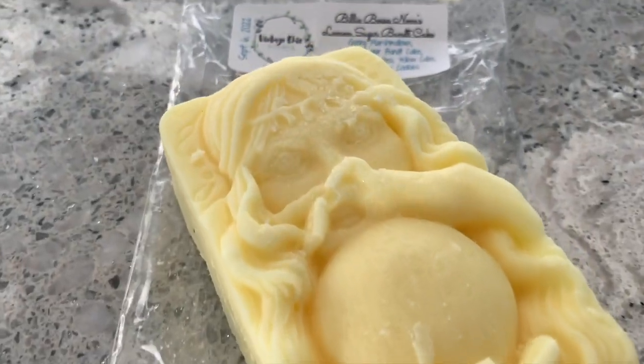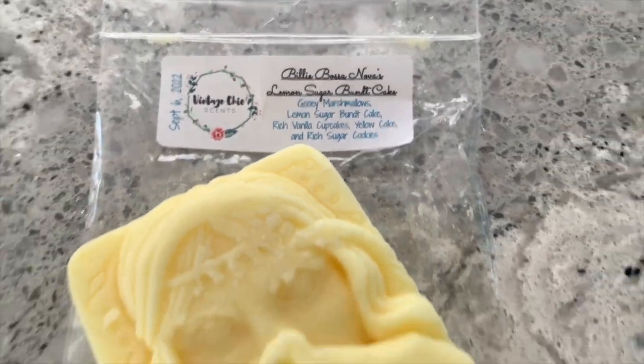Then we have one of those fortune teller bars — they're huge. This is in the scent 'Billy Bossanova's Lemon Sugar Bundt Cake,' described as glee marshmallows, lemon sugar bundt cake, rich vanilla cupcakes, yellow cake, and rich sugar cookies. This one smells really good. It's not something I would repurchase on a cold sniff alone — it's a lot of lemony bundt cake, which is lovely, but fairly common. I would put this in the living room and kitchen because I love lemon bakery scents.